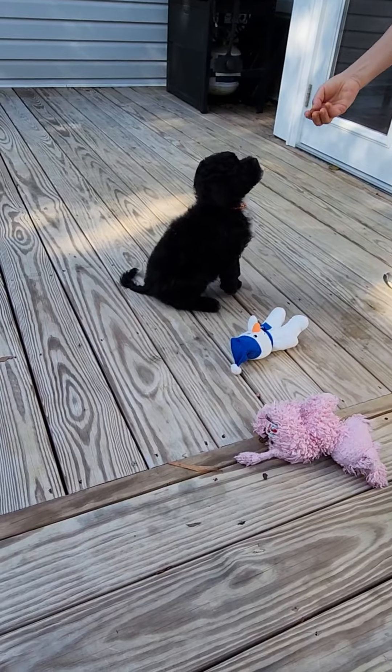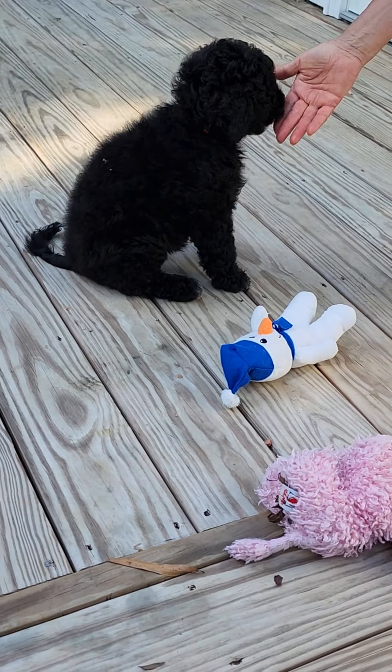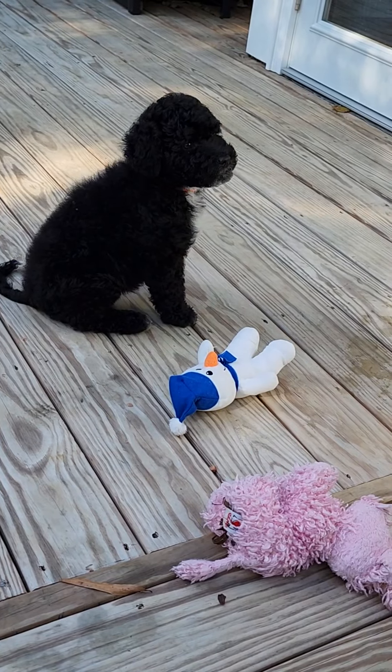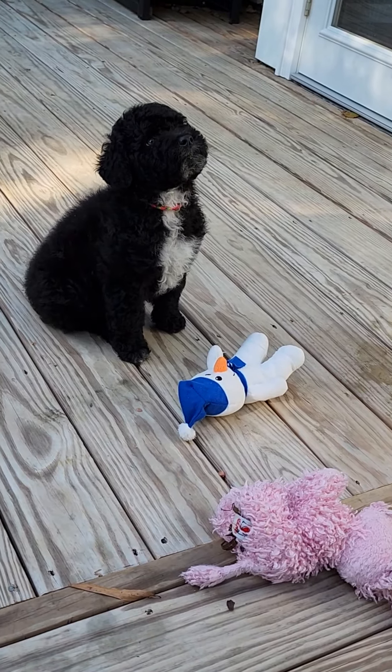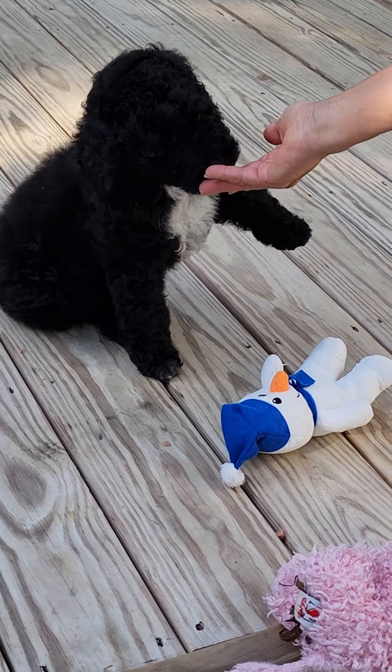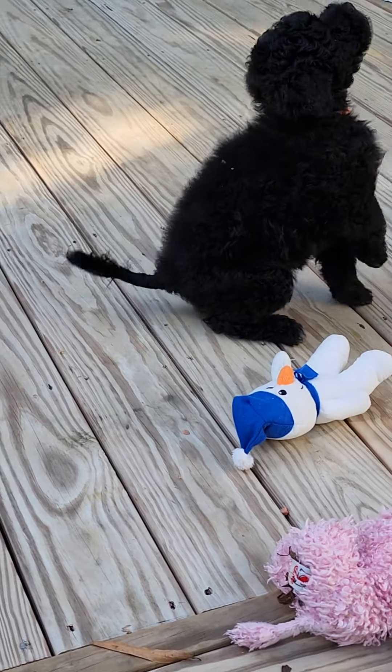There you go. Yes, it's fast this way. Look at the camera. Yes, a girl. Yes, yes.